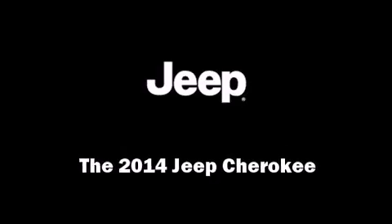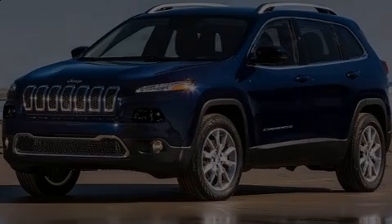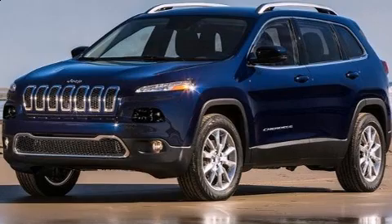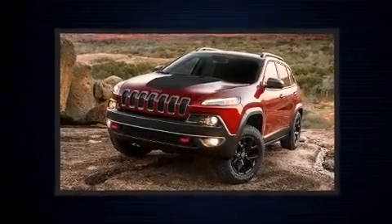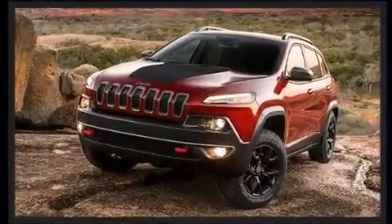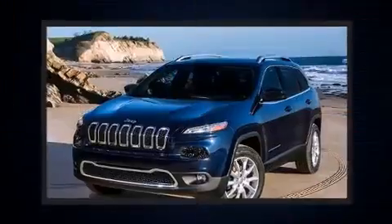Sensibility and practicality define the 2014 Jeep Cherokee. Smooth gear shifts are achieved thanks to the refined six-cylinder engine, and for added security, dynamic stability control supplements the drivetrain.